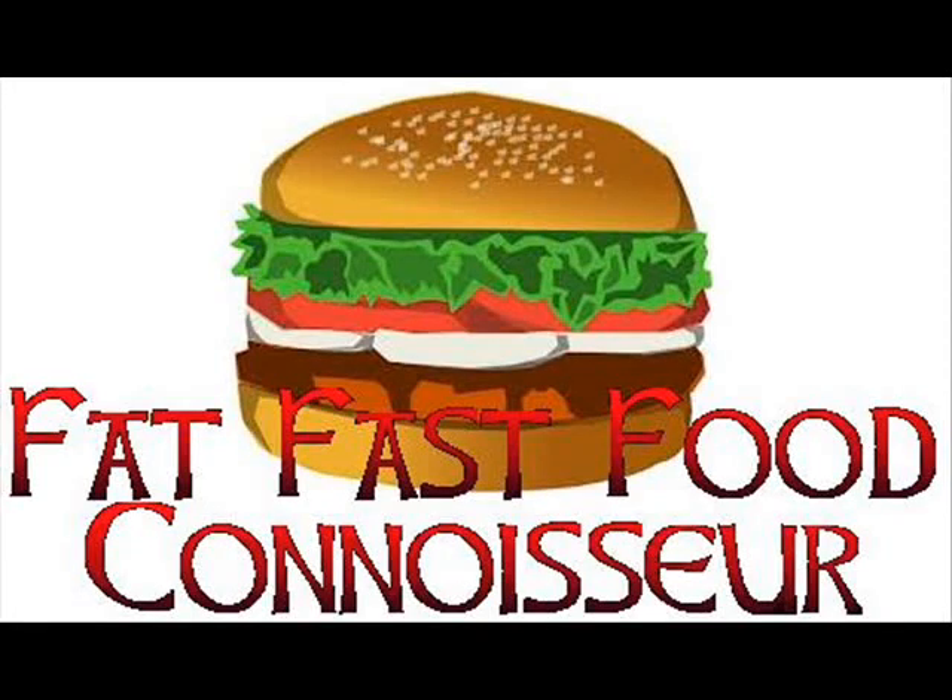Welcome. This is the first installment of Fat Fast Food Connoisseur and I'm your host Fat J. Welcome to the podcast. Basically in this podcast what we do is we talk about fast food menu items. We critique them and tell you to stay away from some of them, and the ones that we like we tell you to go get and eat.